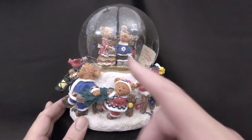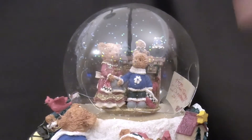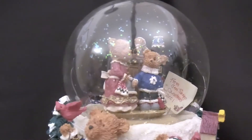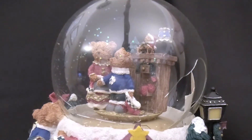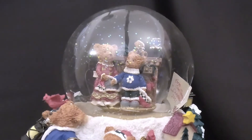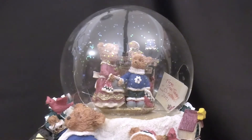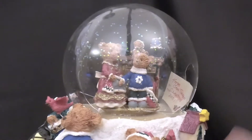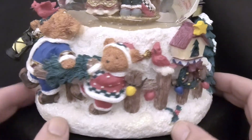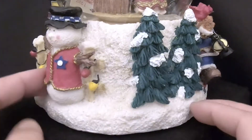We've got a mother bear and a kid in what looks like a kitchen — actually it's a dresser with a little teddy bear on top, and two bears. The base has a bunch of bears dancing around, a couple of cardinals, a snowman — a real winter scene.